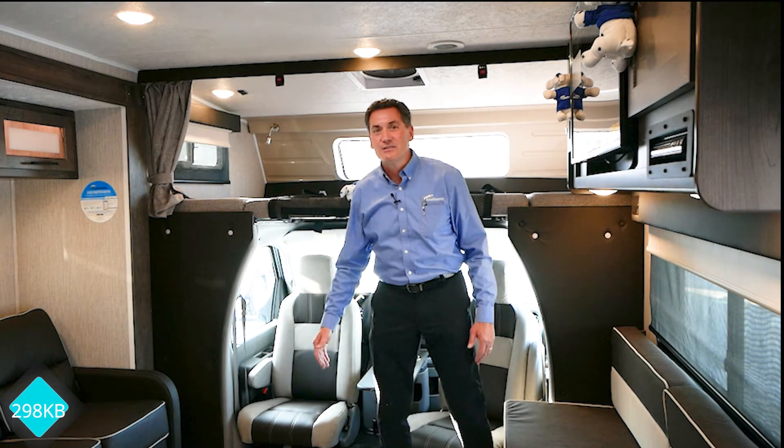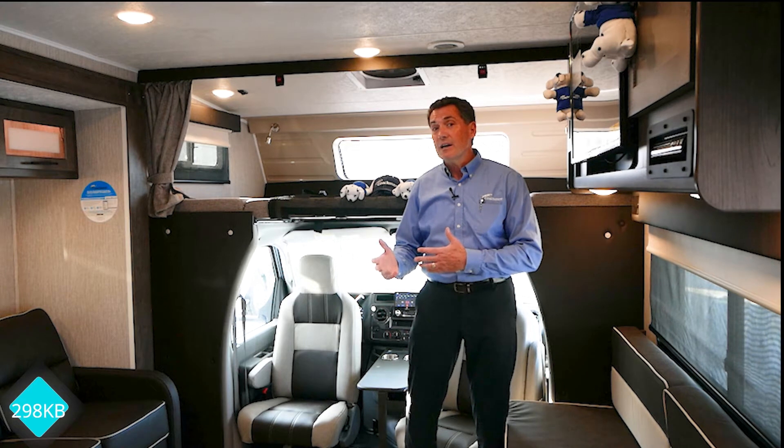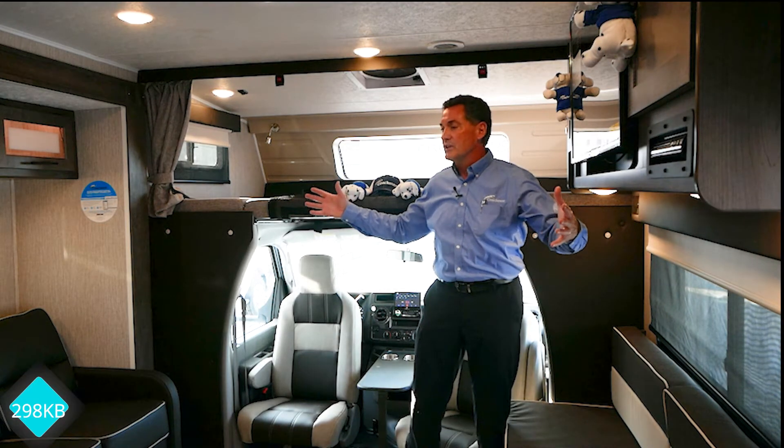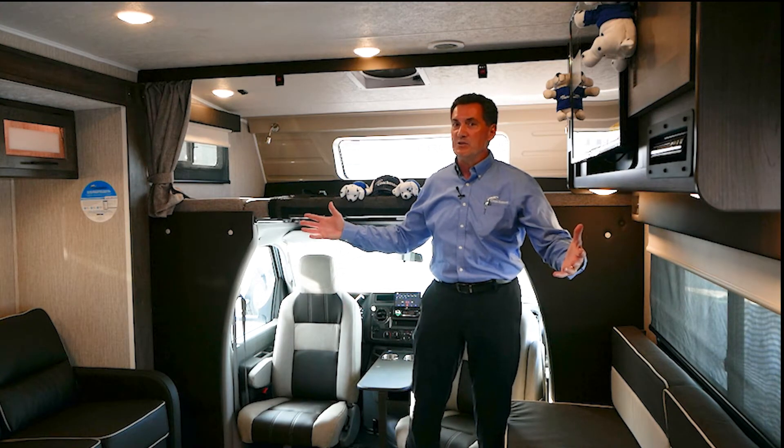Hi, I'm Ben. I'm here today to share with you the unique selling features of the Leprechaun 298 floor plan. As you can look just in general, look at the openness up in the front half of this area. That's what makes it so popular.